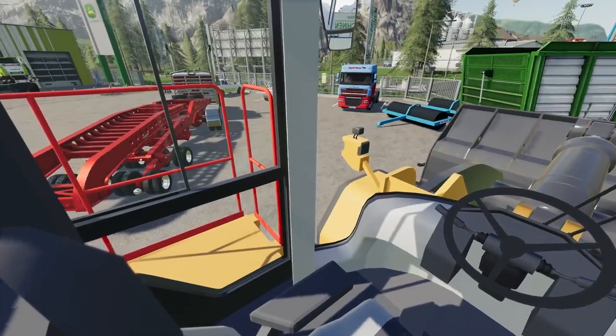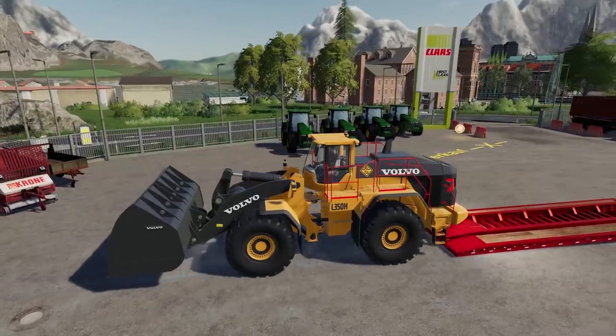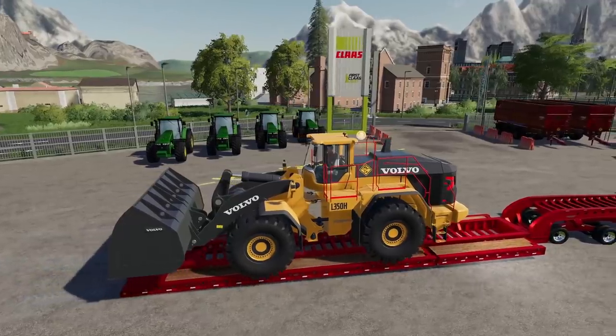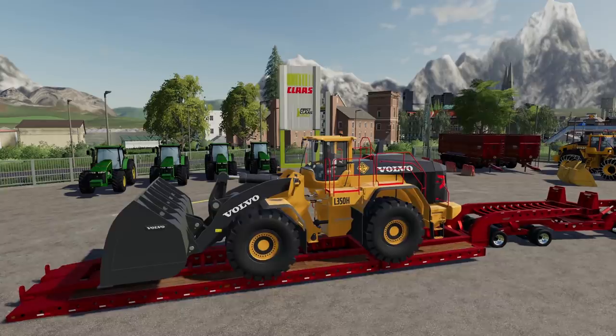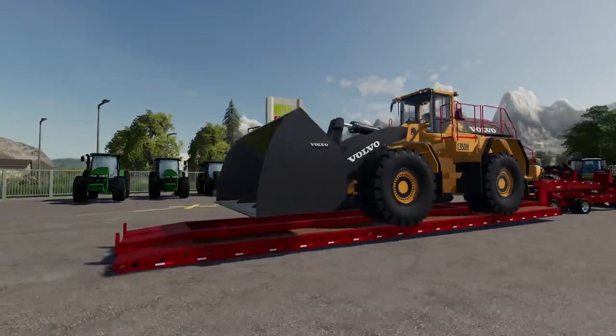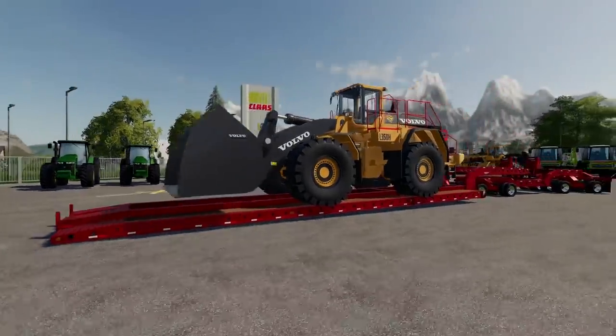Welcome back to heavy hauling. Today I'm in the biggest equipment I've ever hauled - a Volvo L350H. It weighs about 60 to 70 tons. We're heading up to the gold mine to get this big wheel loader there. It's got a huge coal bucket on it - this thing is massive.